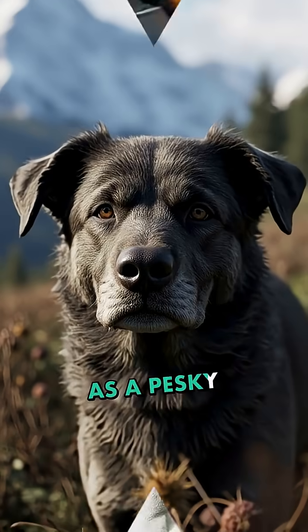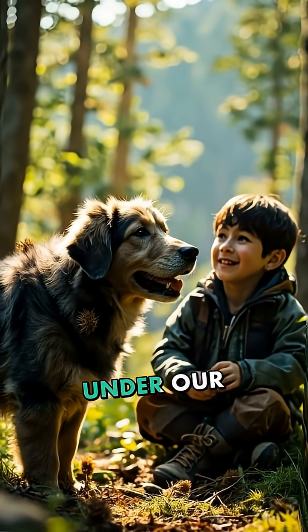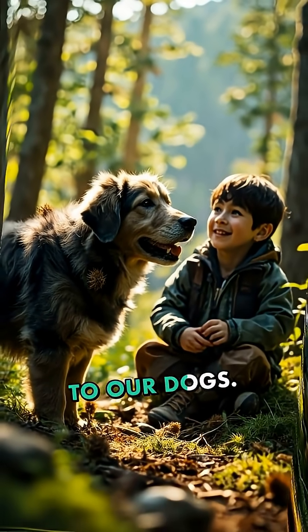What started as a pesky problem with burrs has become a multi-billion dollar industry, proving that sometimes the best innovations are right under our noses — or stuck to our dogs.